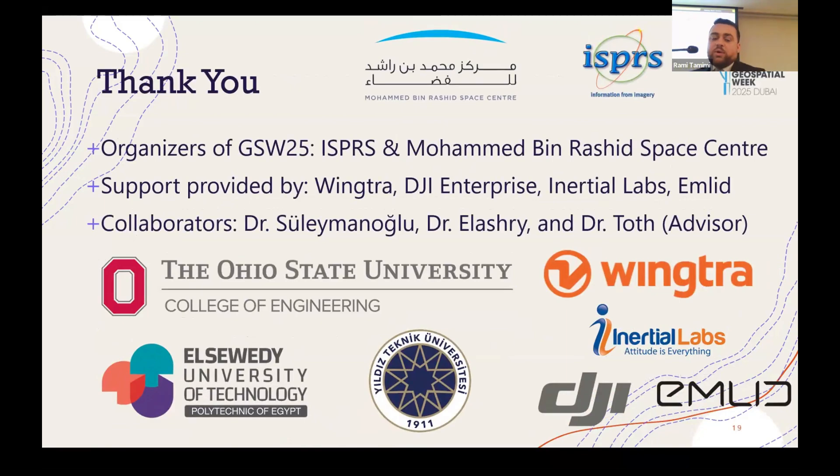I want to thank the organizers of GSW25, ISPRS, and the Mohammed bin Rashid Space Center, as well as Wingtra, DJI Enterprise, Inertial Labs, and Emlid for providing us with equipment and software. And finally, Dr. Suleimanu, Dr. Al-Ashri, and Dr. Toth, our advisor, for helping us with this project. Thank you.